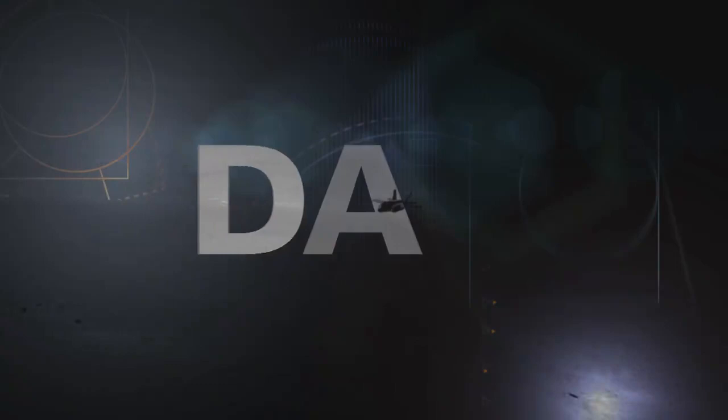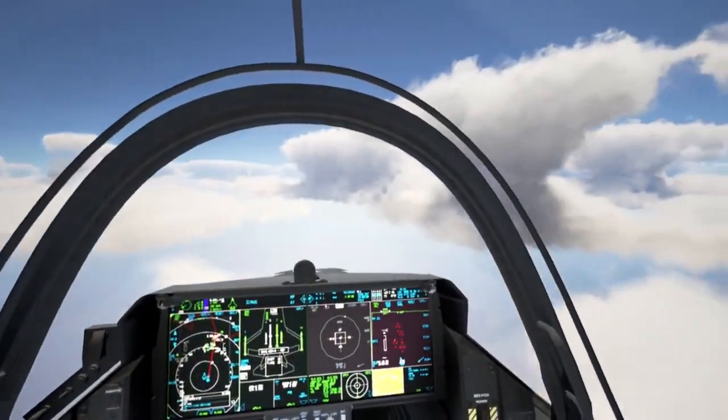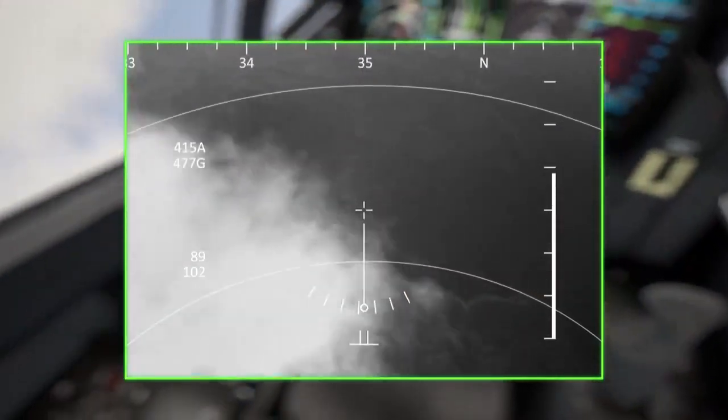Every time I climb into the F-35, you do feel like you're climbing into something futuristic. The ability to see everything that can be seen, the ability to look through the cockpit — all of those technologies are superb.